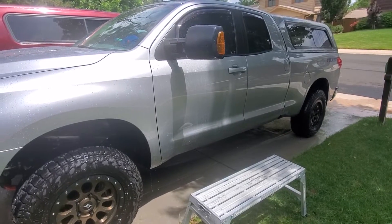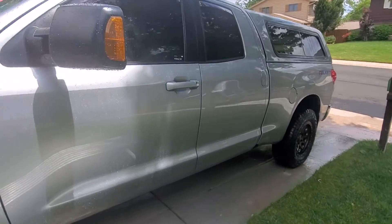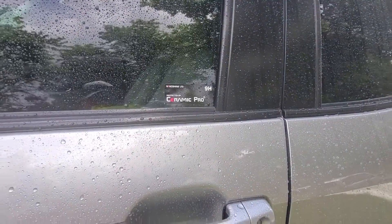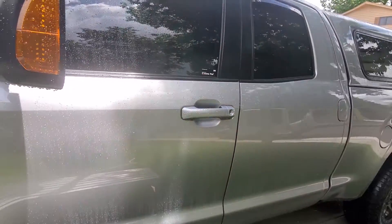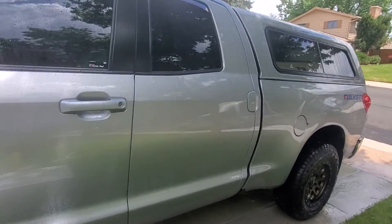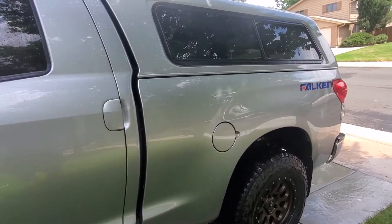I'm going to show you guys the benefits of an awesome product — Ceramic Pro 9H. The reason you would ceramic coat something: this is my truck, a 2008 Toyota Tundra with super low miles.